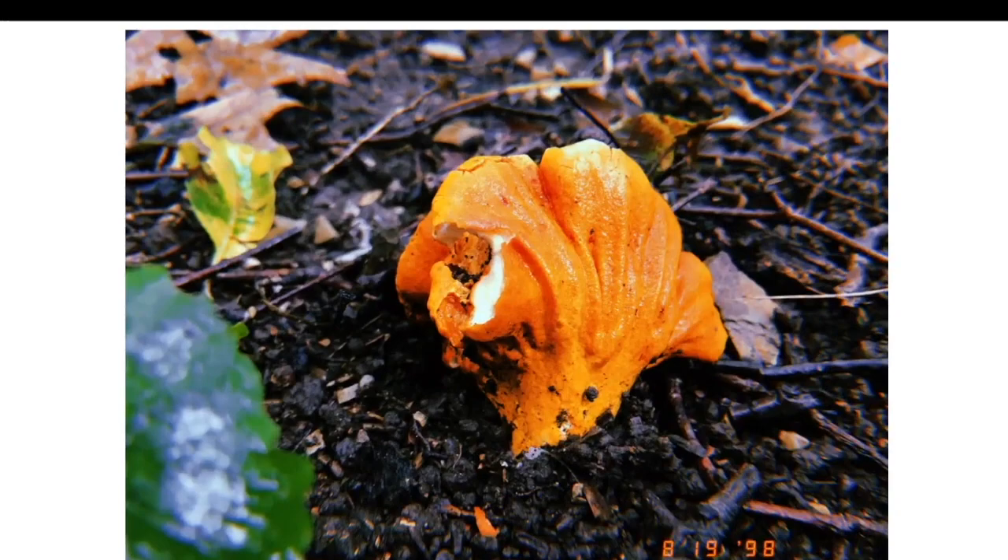This is a lobster mushroom — another parasitic fungus growing on a mushroom. A lobster mushroom is a Hypomyces that grows on Russula and Lactarius mushrooms. It's super delicious and turns a bland mushroom like the Russula or Lactarius it grows on into a very delicious gourmet edible.